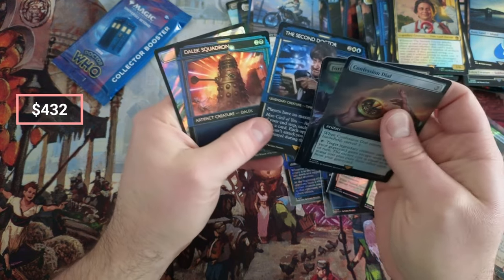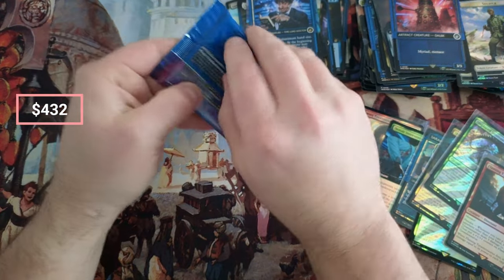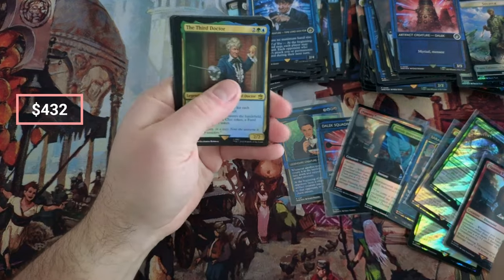Second. Squadron. Okay — last chance of pulling a serialized. We did it in the Ravnica Remastered video last pack, so can we do it again? Planes.